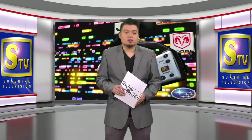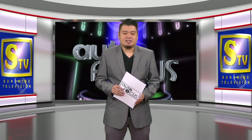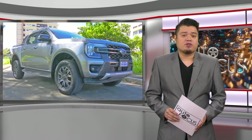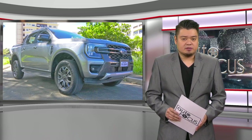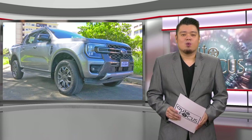Welcome back to Autofocus, The Automobile Show. We start this edition of your electronic magazine with a review of one of the latest automobile models from Ford. Ford Philippines offers one of the most extensive pickup truck lineups in the country. Let's take a look at one of them in this car review, the next-gen Ford Ranger Wildtrak.